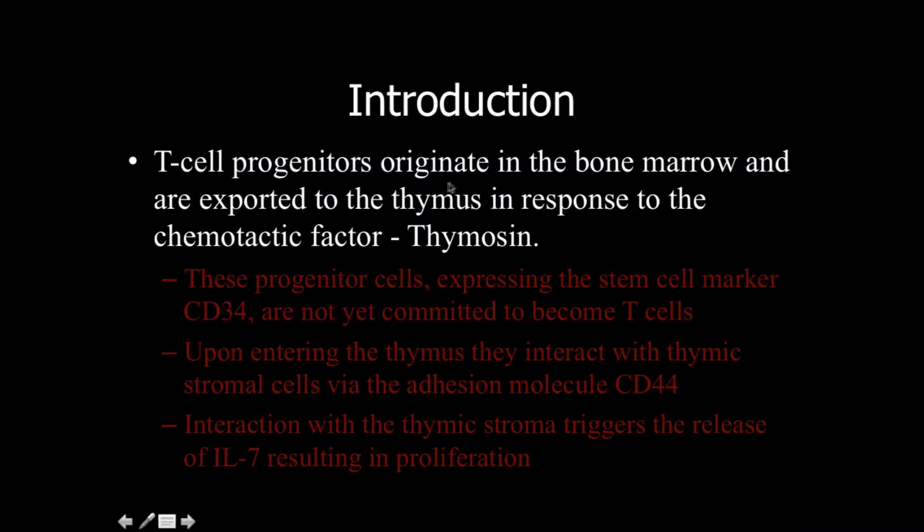The T-cell progenitors originate in the bone marrow. They're exported to the thymus in response to the chemotactic factor known as thymosin. These progenitor cells are expressing the stem cell marker CD34.